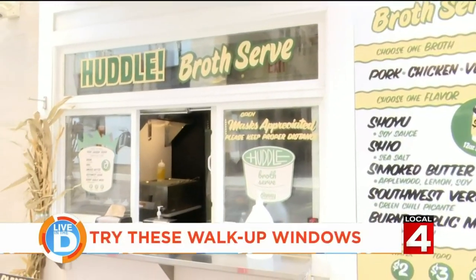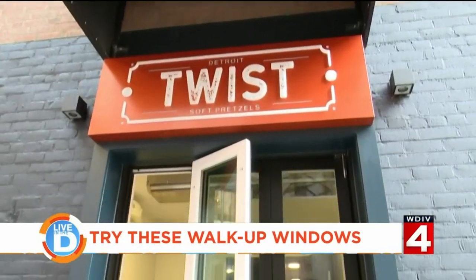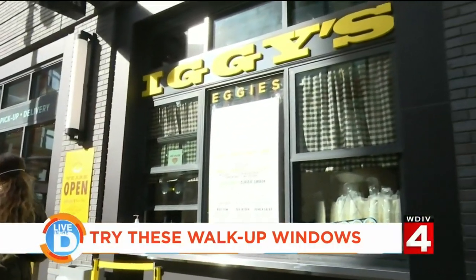And those are some of the walk-up windows to check out in the D.